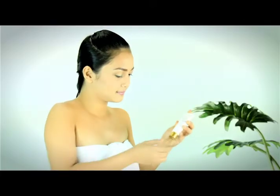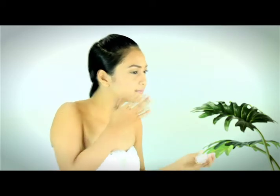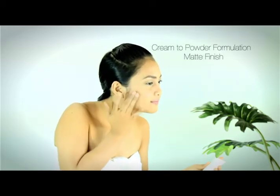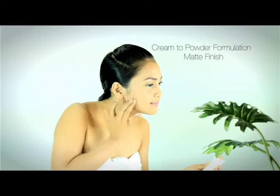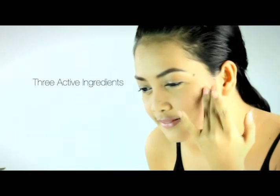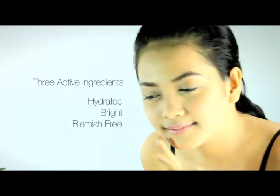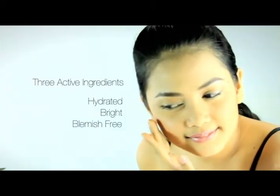The Aurora Day Cream feels light on the skin and is slightly tinted. It has a special cream-to-powder formulation that has a matte finish, making it your ultimate makeup primer. It has three active ingredients working together to protect the face, keeping it hydrated, bright, and blemish-free.